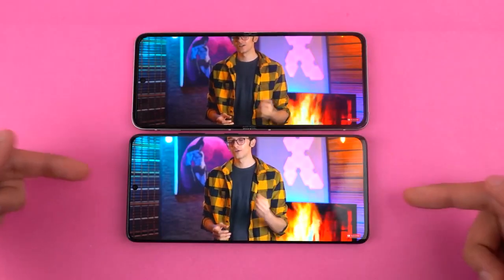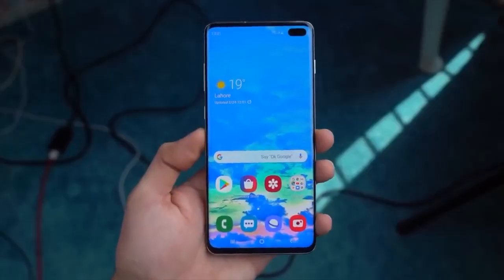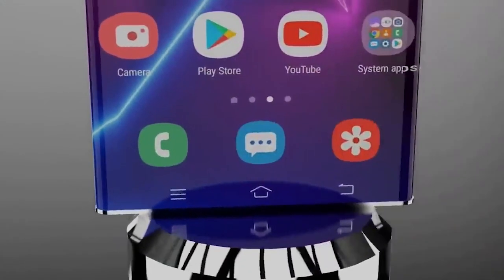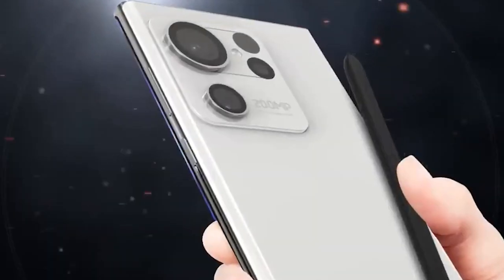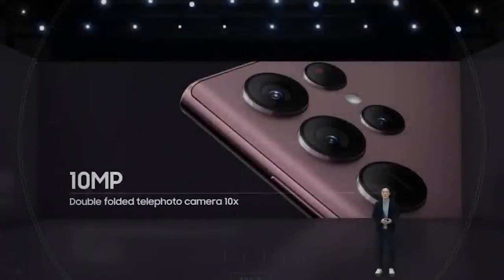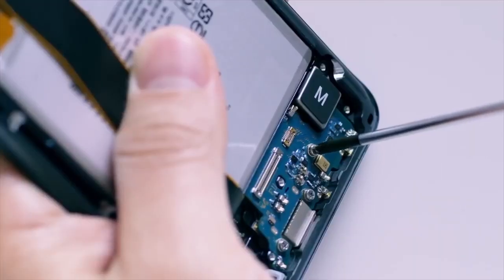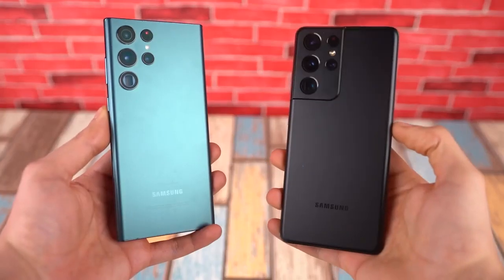The Samsung S23 Ultra specs and elements are essentially eye-catching. One report guarantees that Samsung's forthcoming flagship, the S23 Ultra, will measure 6.43 by 3.07 by 0.35 inches, which is a slight increment from the S22. The most noticeable thing is that it will get a new 200-megapixel camera, as Samsung says farewell to its 108-megapixel camera on the S22 Ultra. It's expected to feature a 40-megapixel front camera, with storage starting at 256 gigabytes on the base variant and going up to 2 terabytes.